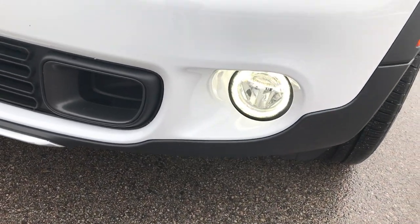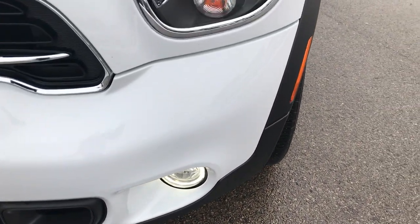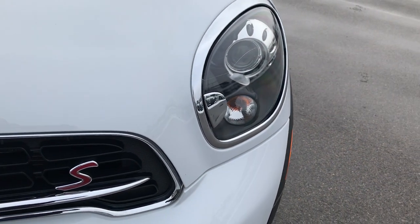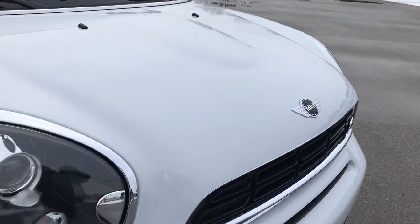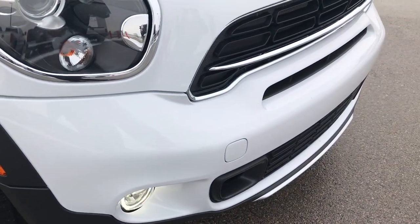It has LED running lights on the fog lights down there. Projector headlamps. The hood is very clean — I didn't see any dents or dings on that. The front bumper is very clean as well.